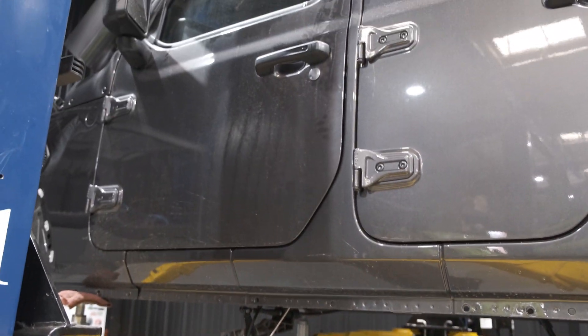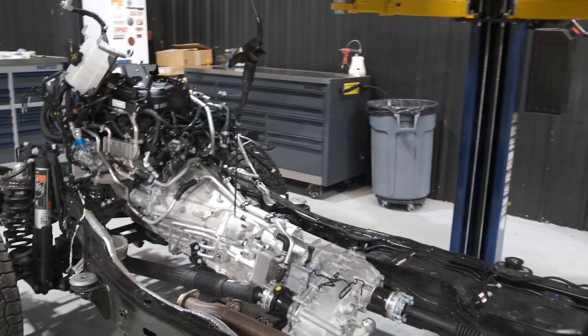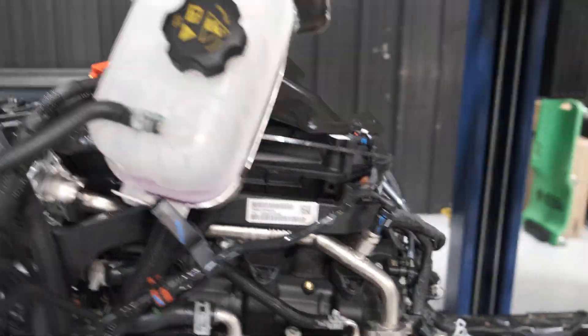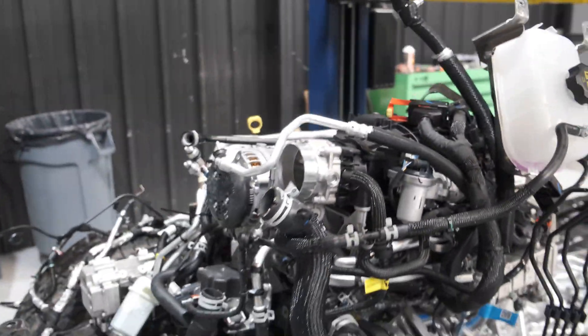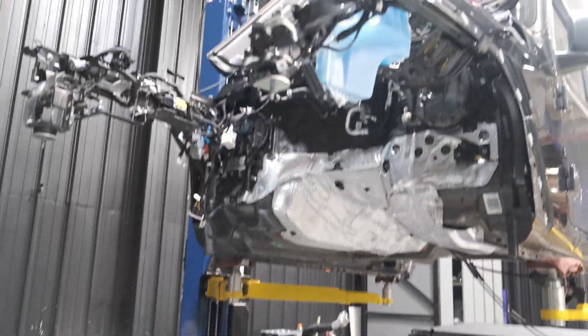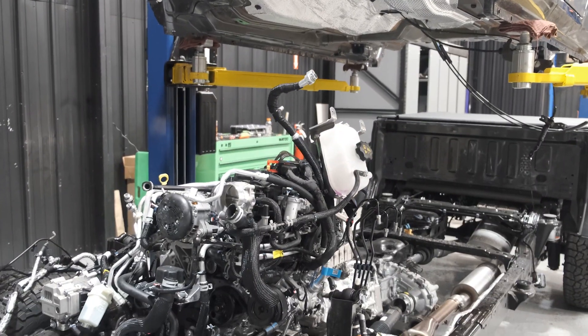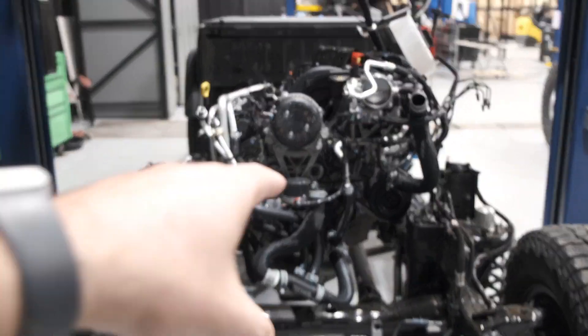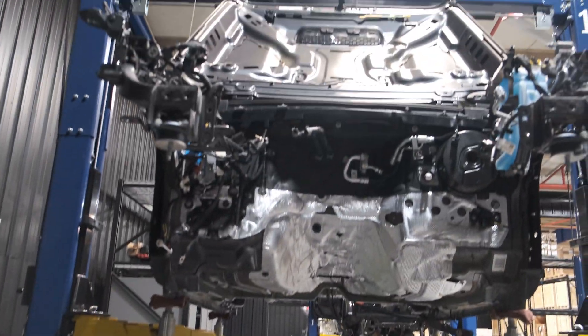Everything still looks to be in stock format, besides the fact that we've lifted the body — and how about that sweet little 3.6 engine going on there. Are we keeping this? Are we doing something different? Do we set this back on? I very, very highly doubt that this engine will stay with this Jeep.